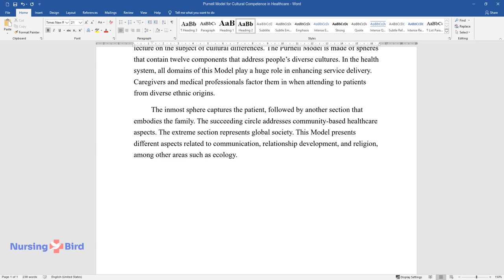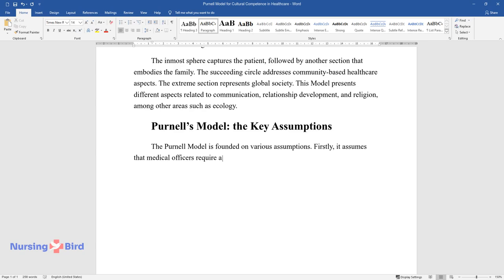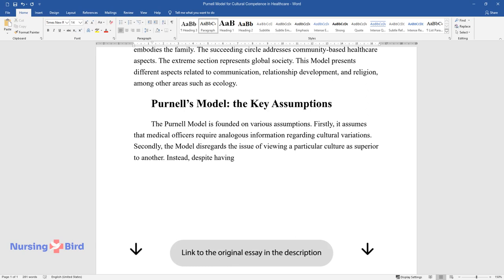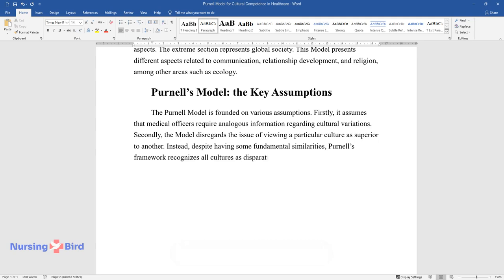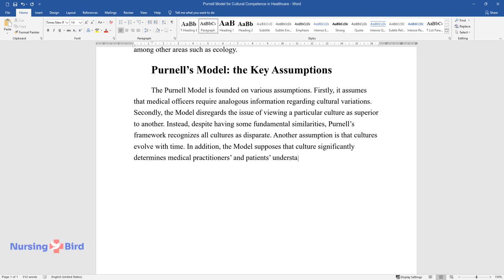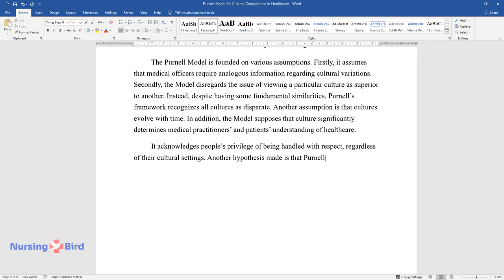Purnell's model is founded on various assumptions. First, it assumes that medical officers require analogous information regarding cultural variations. Second, the model disregards viewing any particular culture as superior to another — instead, it recognizes all cultures as disparate despite having some fundamental similarities. Another assumption is that cultures evolve with time. The model also supposes that culture significantly determines medical practitioners' and patients' understanding of healthcare, and acknowledges people's right to be treated with respect regardless of their cultural settings. Additionally, the framework can eliminate favoritism or biases if medical practitioners are culturally competent.